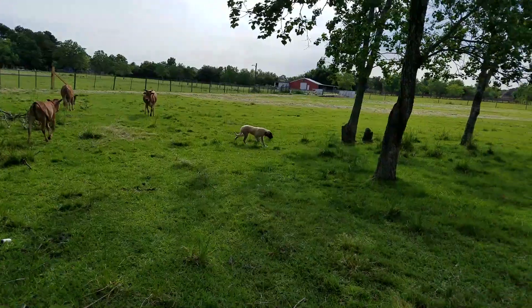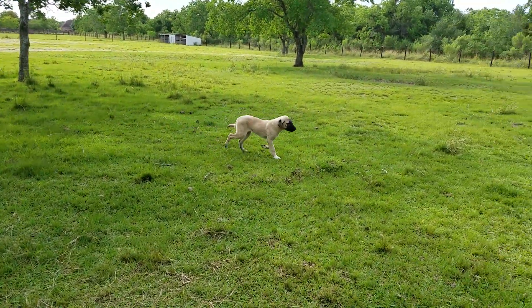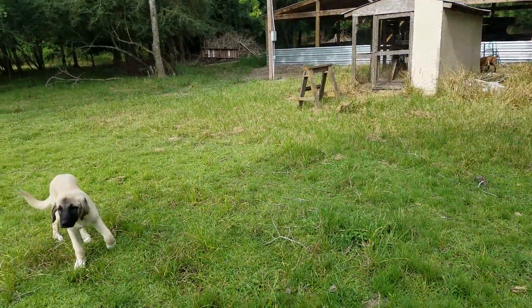And there is our new Kangal dog. His name is Pasha. He is getting trained to take care of these animals here.